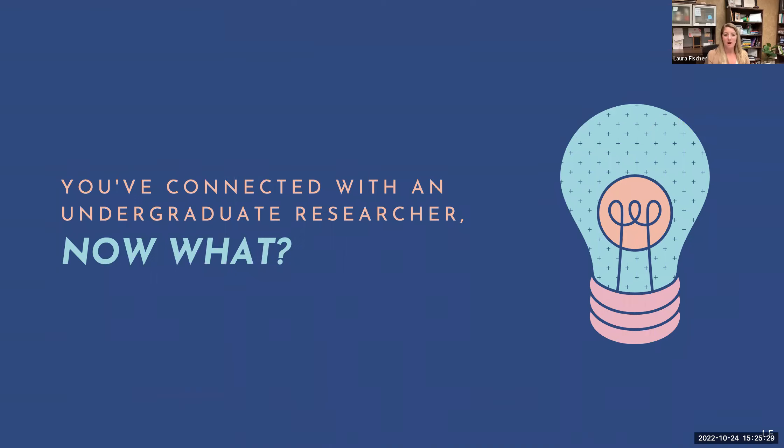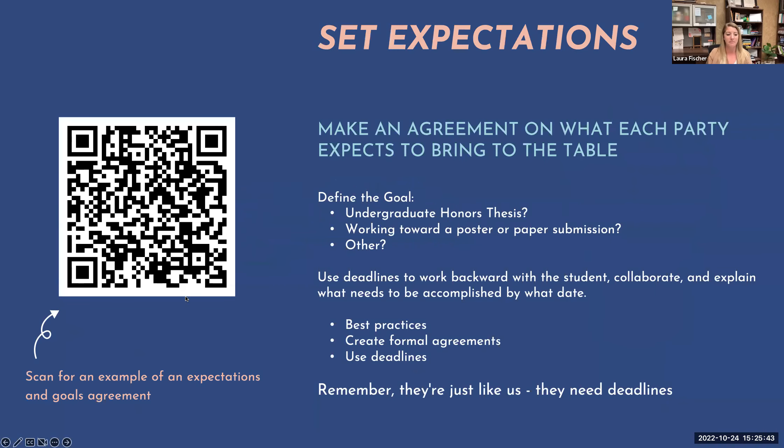Kara did a great job talking about how we can connect with our undergraduate researchers and some funding options. But the next question is: once we have them, what do we do now? We're going to work through what are some of those onboarding processes and how we can help them do better.